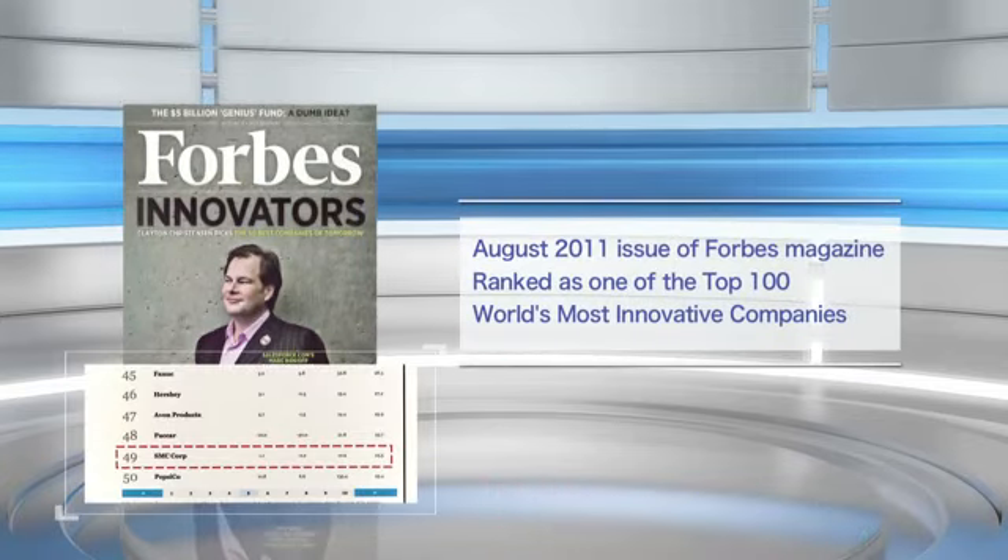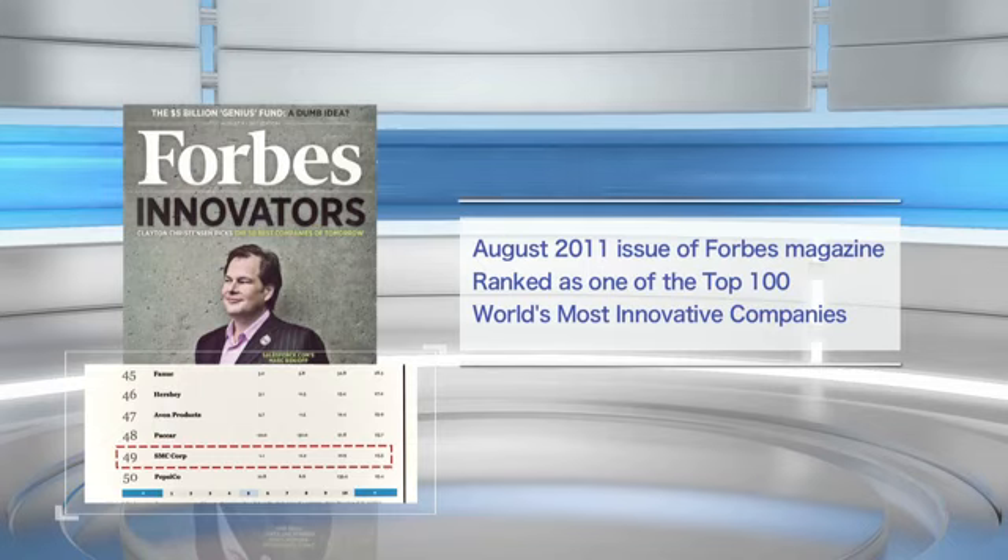Global media and rating agencies have also given SMC positive evaluations. We are always working to improve our reliability as a company.